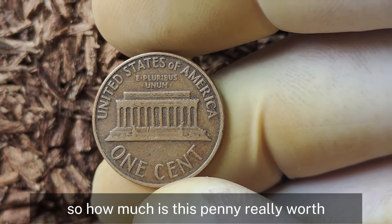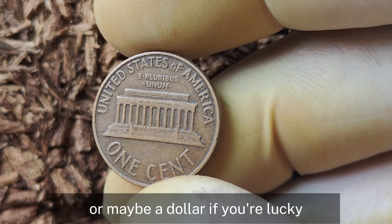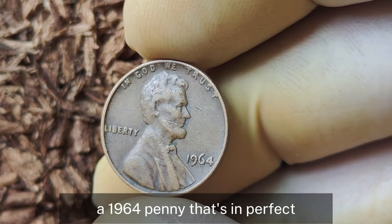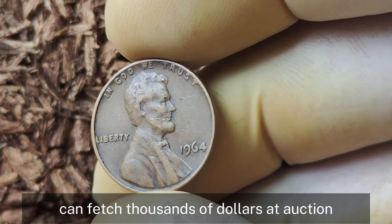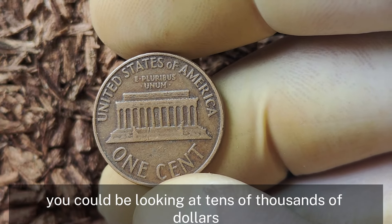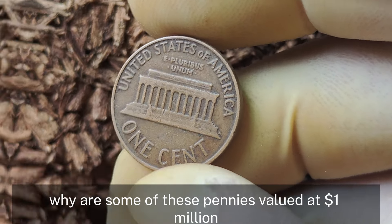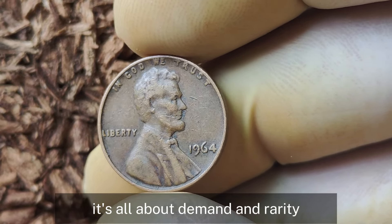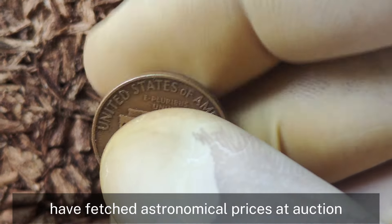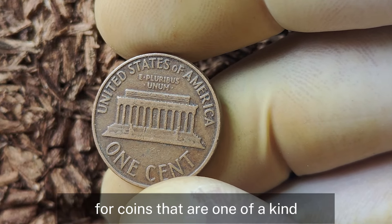How much is this penny really worth? For most 1964 Lincoln pennies in average condition, you might get a few cents or maybe a dollar. But a 1964 penny in perfect uncirculated condition can fetch thousands of dollars at auction. If you find one with a rare error like a double-die or a striking mistake, you could be looking at tens of thousands of dollars or more. Some exceptionally rare error coins or those with an almost flawless strike have fetched astronomical prices at auction — collectors are willing to pay top dollar for coins that are one-of-a-kind.